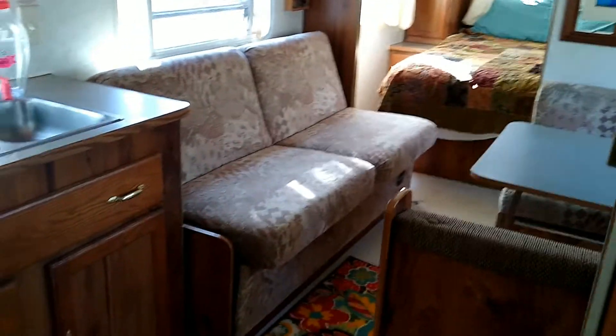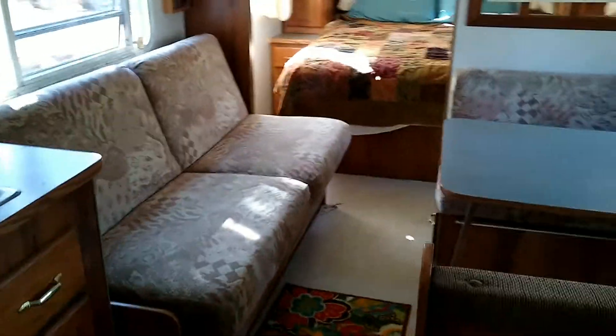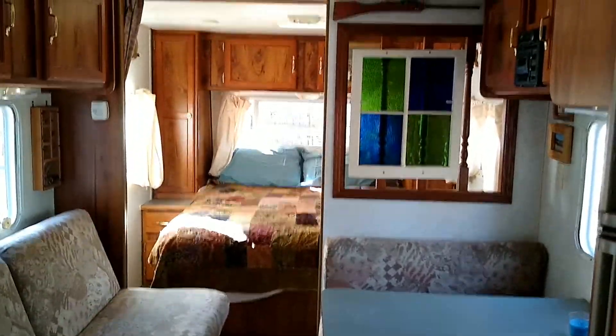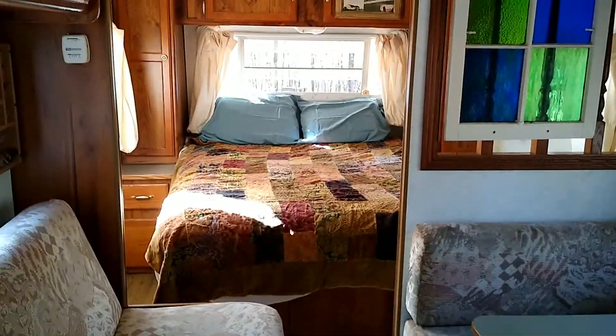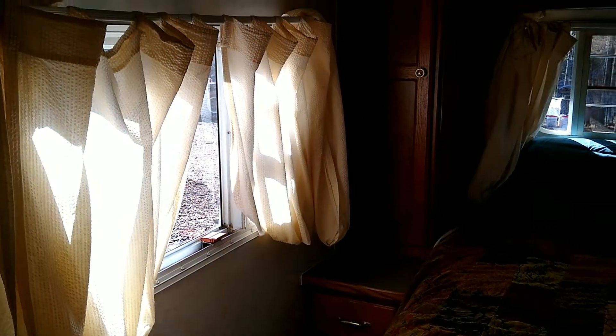Alright, we got the camper all ready to go. Our first guest will be here tomorrow. I'm so excited. I've got my old quilt here — this is older than I am. That's all I have right now, it means a lot. I think it's looking kind of cozy.